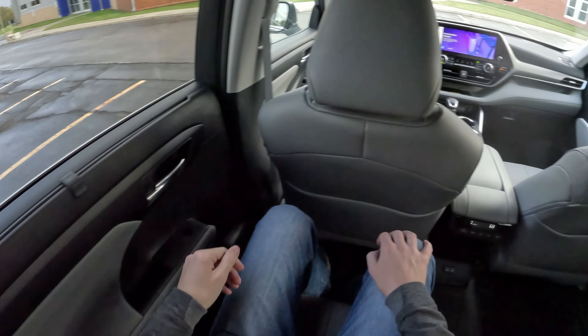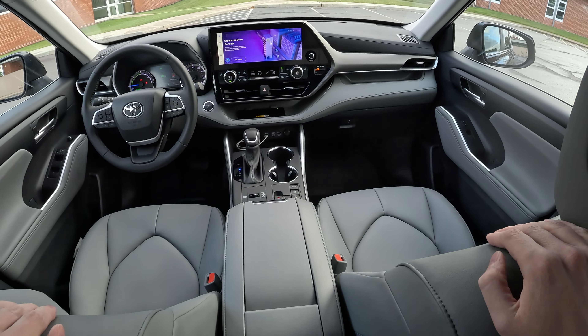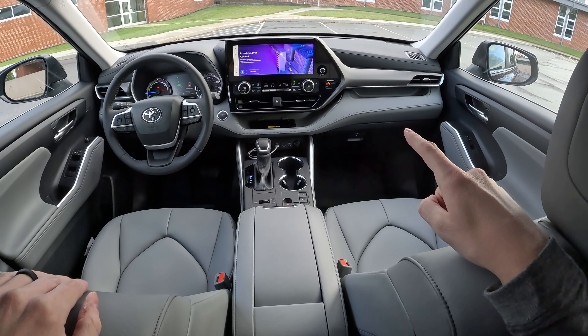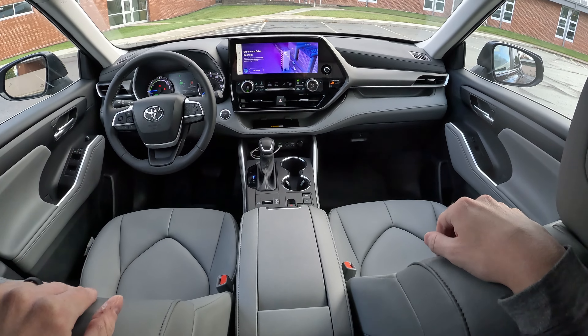You even get sun shades in the rear, which is really nice to see. Toyota finally updated their infotainment system — this one has the optional 12.3-inch screen up front, which looks very nice. I'll get into that when we get up there.